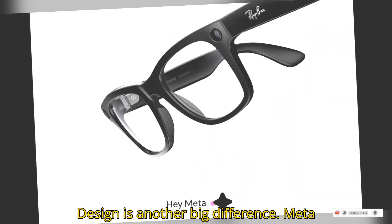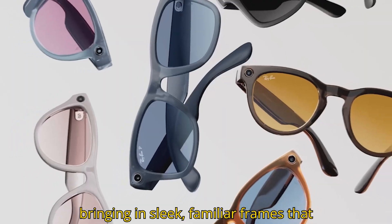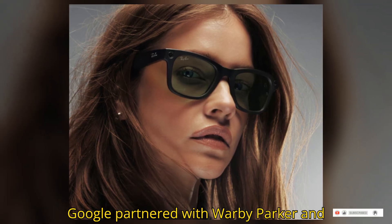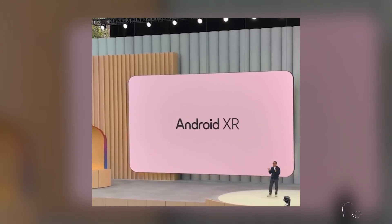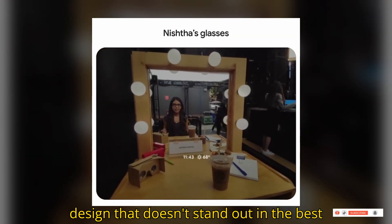Design is another big difference. Meta teamed up with Ray-Ban and Oakley, bringing in sleek, familiar frames that you'd actually want to wear in public. Google partnered with Warby Parker and Gentle Monster — not exactly iconic names — and the result is a more minimal, techy design that doesn't stand out in the best way.